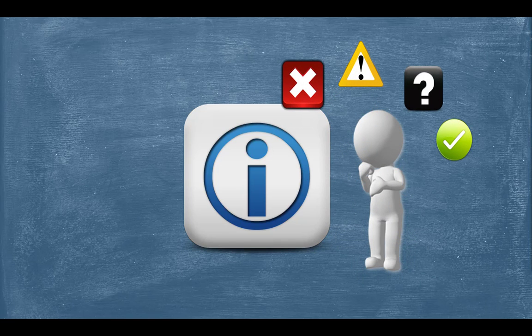Alongside knowing how to access information is the skill of evaluating it: understanding issues of accuracy and credibility, identifying false appeals and faulty logic, spotting bias, and maintaining an awareness of the larger social, political, and economic contexts that often determine which perspectives dominate the conversation and which are marginalized.